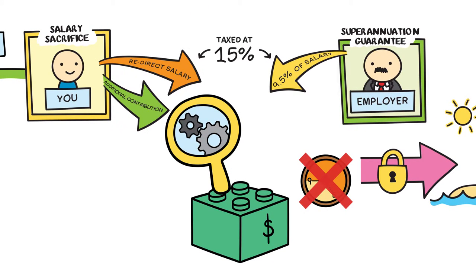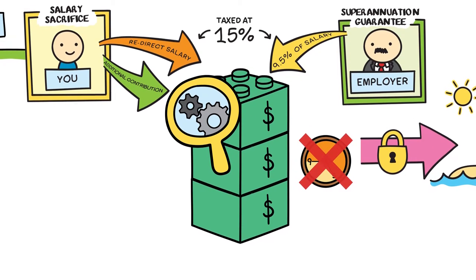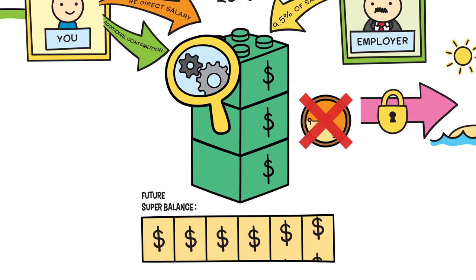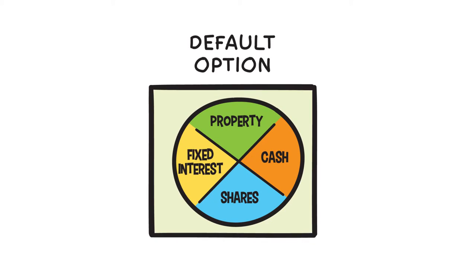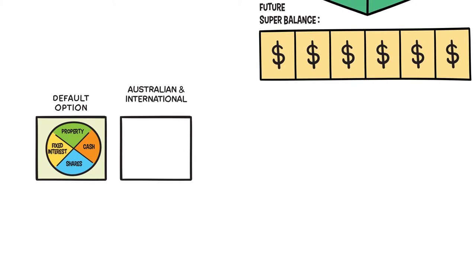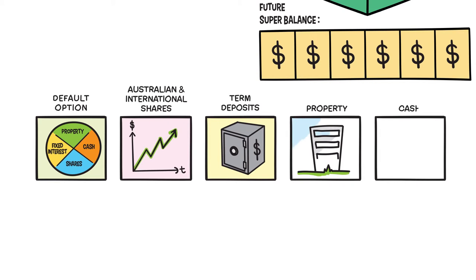Saving in super isn't just about what you put in. With the right investment, it will grow. You can choose from different types of investments inside super, which can have a big impact on your balance in the years ahead. Some people may invest in the default options provided by their super plan, while others may choose to invest in a variety of different investments, including Australian and international shares, term deposits, property and cash.